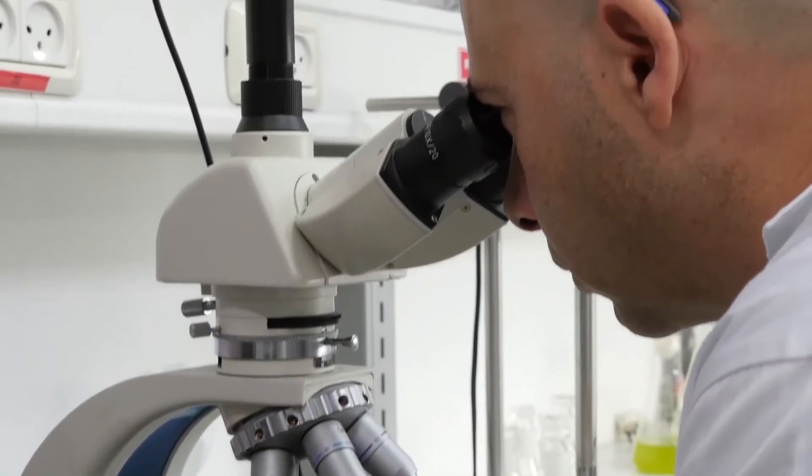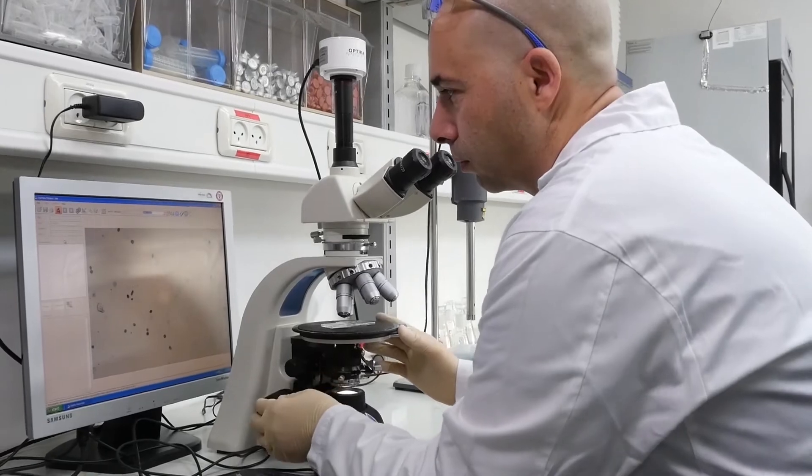Dunaliella salina is a pink microalgae that thrives under extreme conditions such as high salinity and intense solar radiation environments. Its amazing cosmetic properties enabled us to develop IBR Solage, our active ingredient designed to fight glyc-aging.